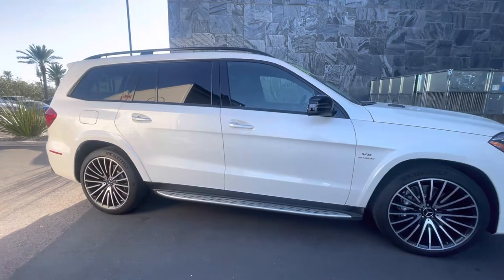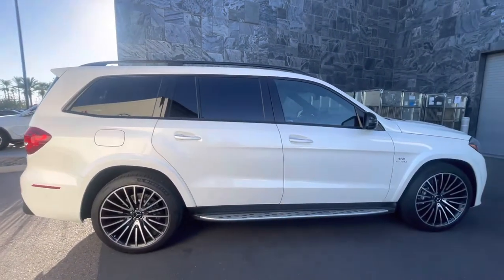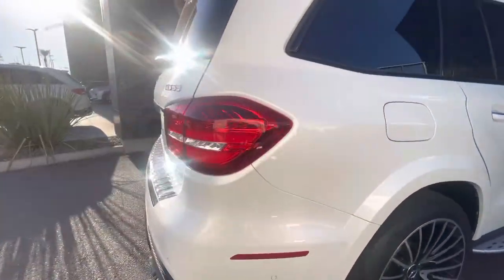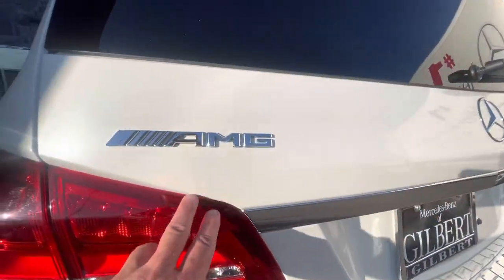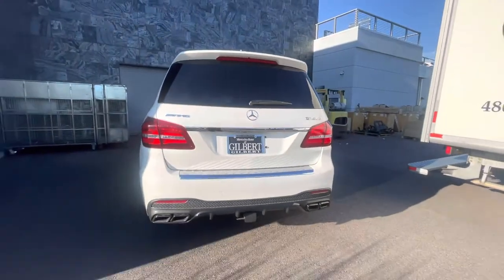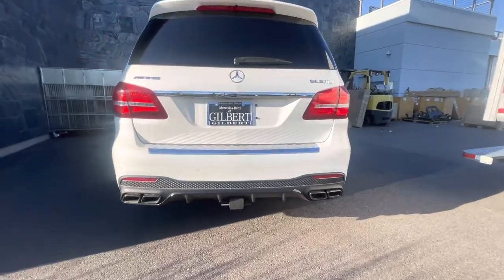Illuminated running boards, nicely tinted windows on the rear windows. Diamond White Metallic — a very beautiful upcharge paint code that has a really nice metallic flake to it. You can see it right there. At dusk, as the sun's setting, it's such a beautiful color. Nice rear diffuser, quad-tip exhaust.